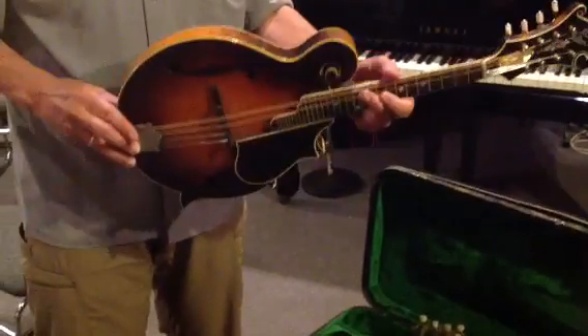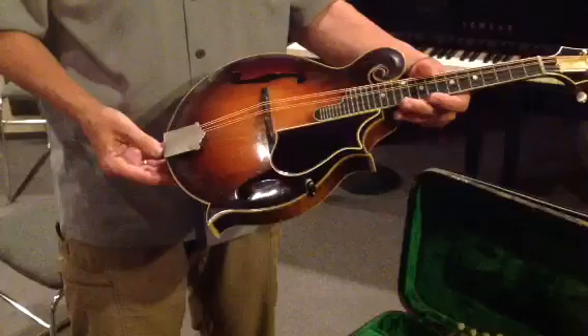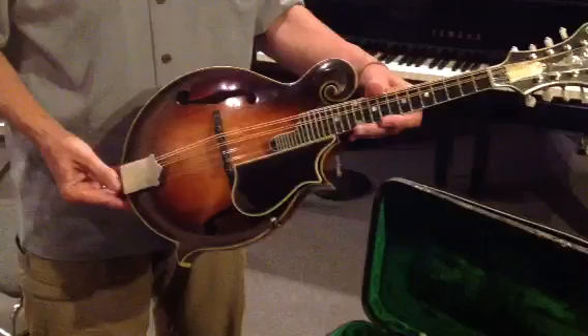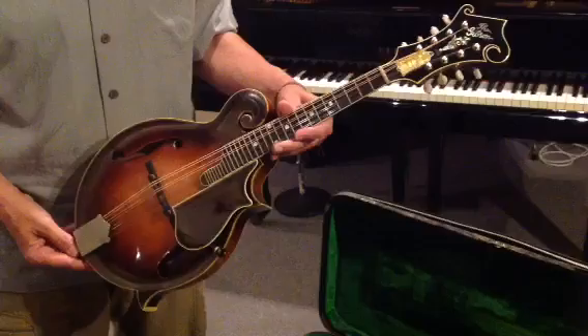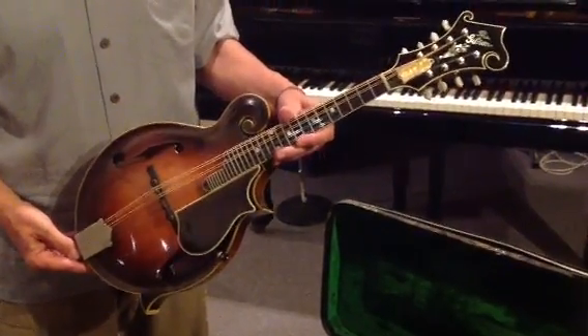Some interesting points about this mandolin. This batch was a fairly small batch of mandolins, but they all seem to have turned up in prominent hands. Names like Bill Monroe, Joe Val, and many others are associated with this particular batch. And the truss rod cover is a piece of mother of pearl that's autographed on the backside by one B. Osborne.